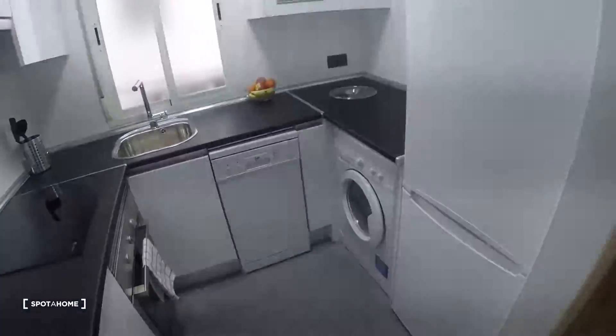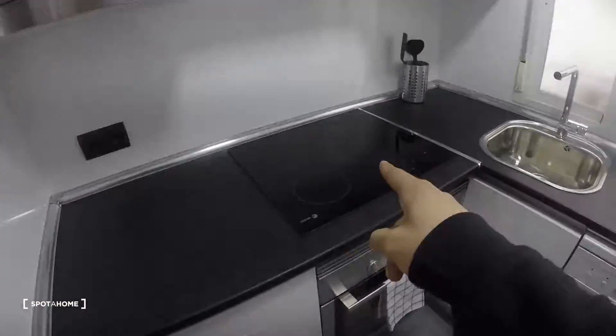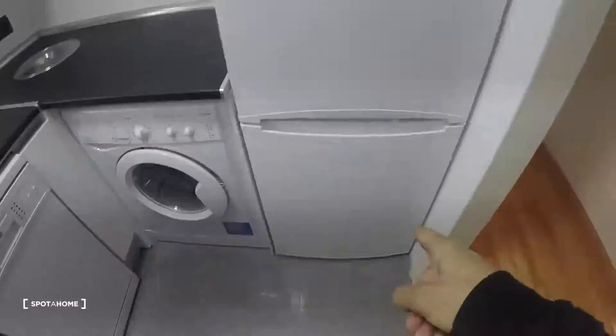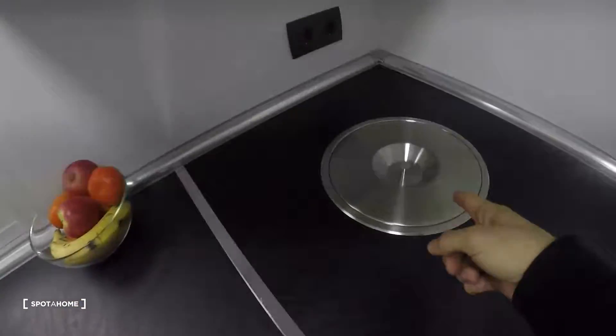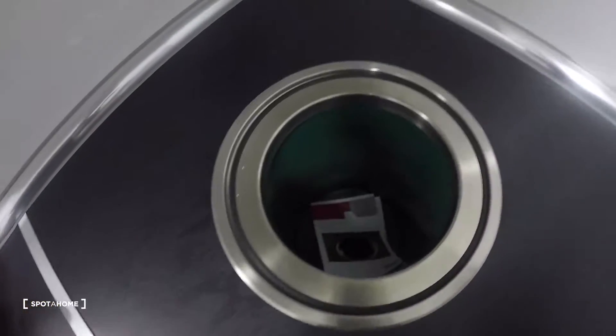Now we move this way and this is the kitchen. It's fully equipped — here we have the microwave, stove, oven, sink, dishwasher, washing machine with dryer function, and fridge. I'll show you all the cabinets.